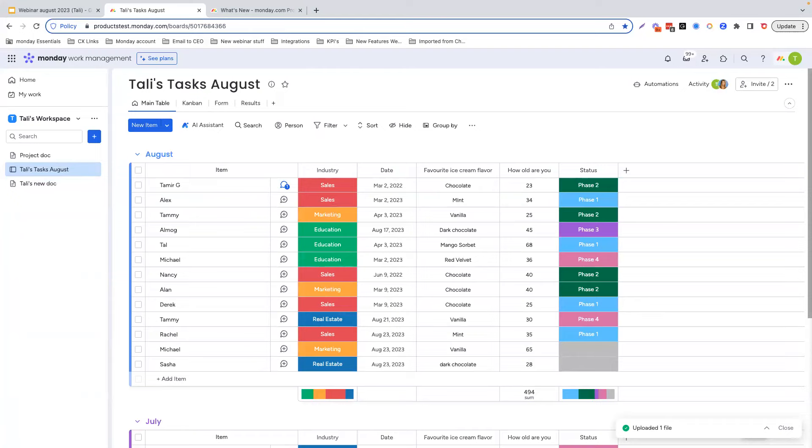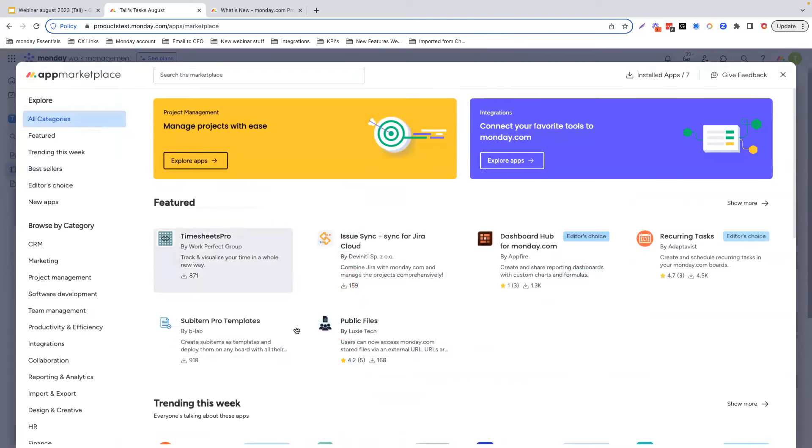We are now going to move over to the Monday Apps Marketplace to take a look at one of our apps for this month. With the Apps Marketplace, you can find ready-made apps to expand the capabilities of the monday.com platform and fit the unique needs of your business's workflows, processes, and projects. The Apps Marketplace contains apps developed by third-party developers as well as apps built by the Monday team using the Apps framework. By using Monday Apps, you can analyze and visualize your data in new ways and collaborate more effectively across your organization. We have apps that are featured, trending this week, some bestsellers, and even the editor's choice.